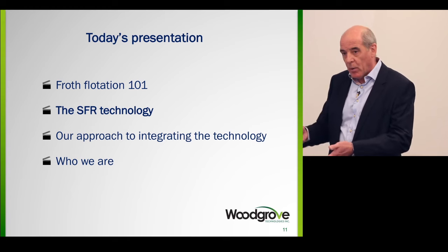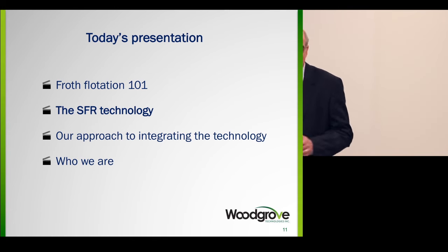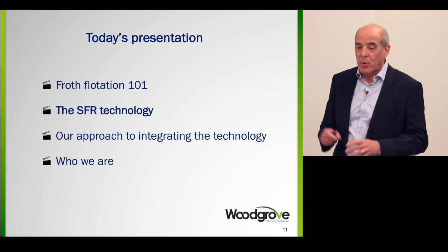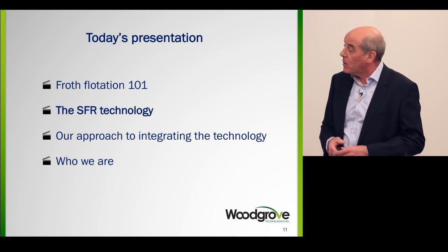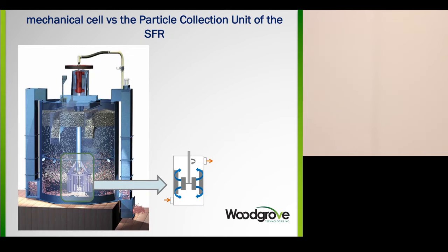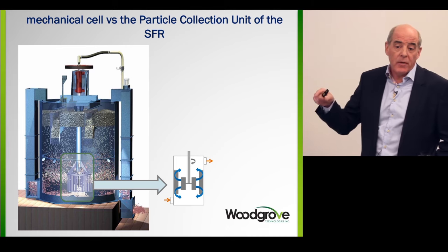I'm going to talk now about how we took that information and proceeded with what we call our SFR technology. We've taken the impeller zone and made a chamber — we call it the particle collection unit. It's the first unit of three stages in our device. The mechanism is quite similar, except when the slurry pumps around, instead of flying out into the cell, it hits the wall and comes back in. We inject air in the bottom of that.